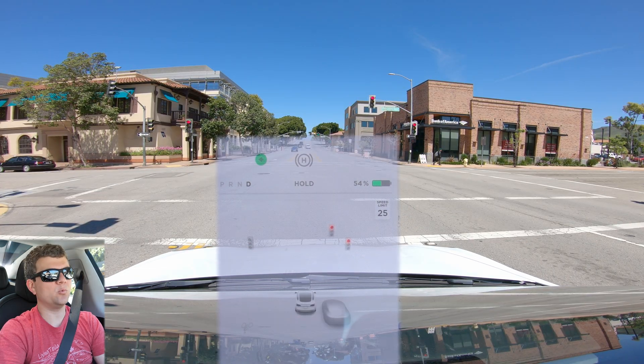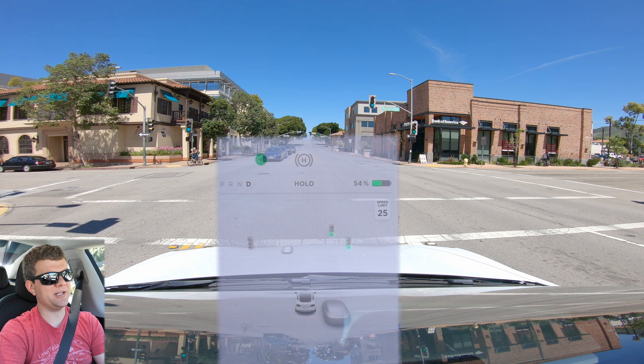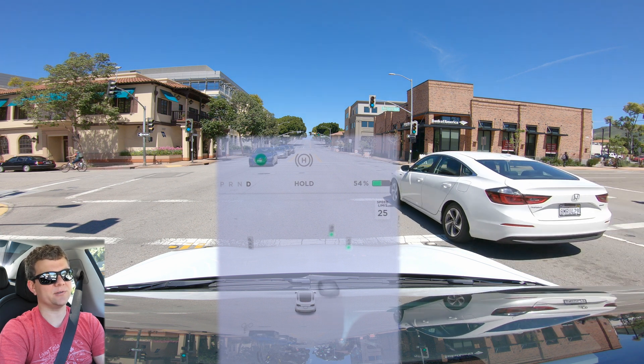We're going to go through downtown. One thing I'm curious to see is whether it will recognize crosswalks, because even though that's not a stop sign or a traffic light, we still need to stop at those.